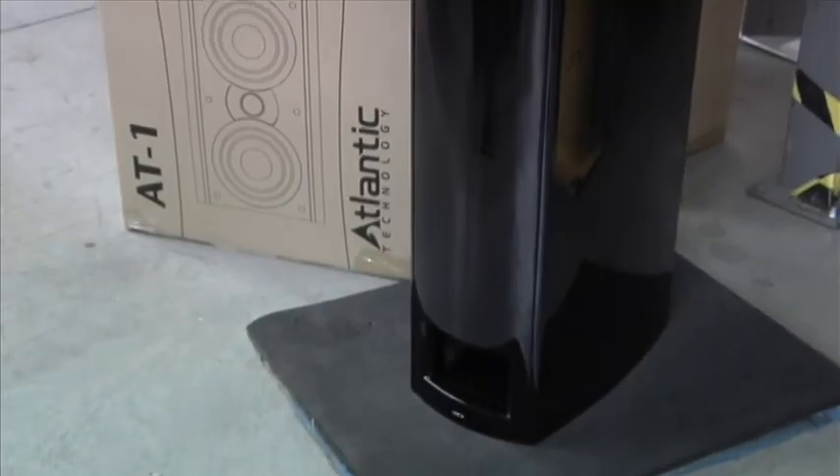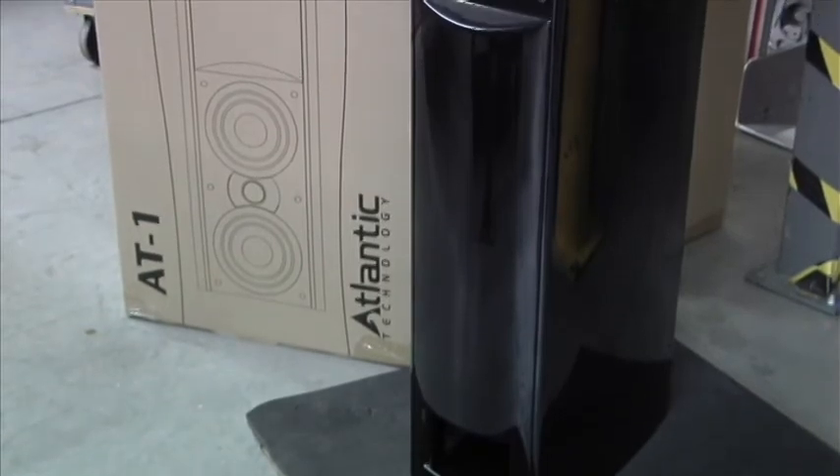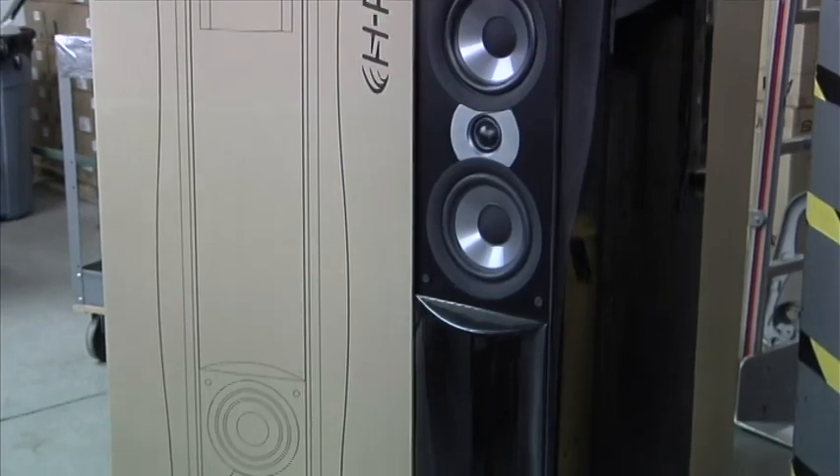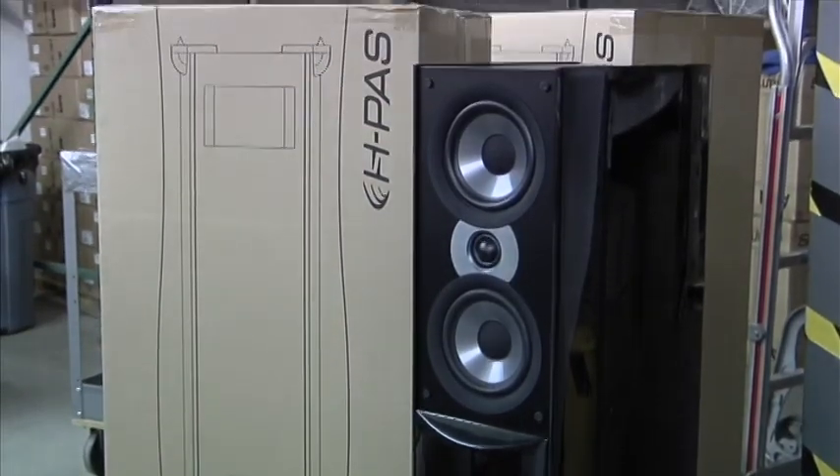The AT1 cabinet has a hand-rubbed, gloss black finish with subtle metallic flake, and a smoked glass top gives it that final, elegant touch.